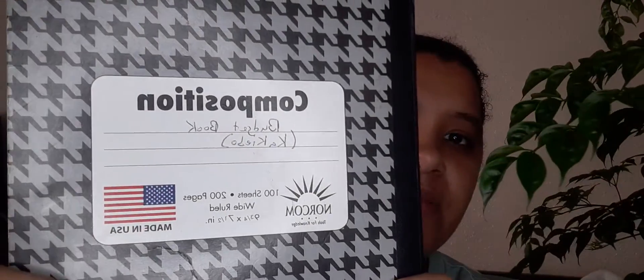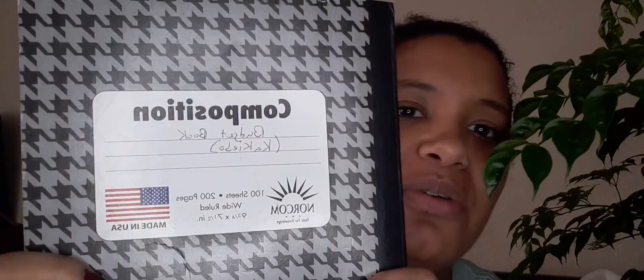Today my video is going to be about budgeting, and I'm going to be doing the Kakeibo method. I think it's called Kakeibo — I'm not 100% sure.